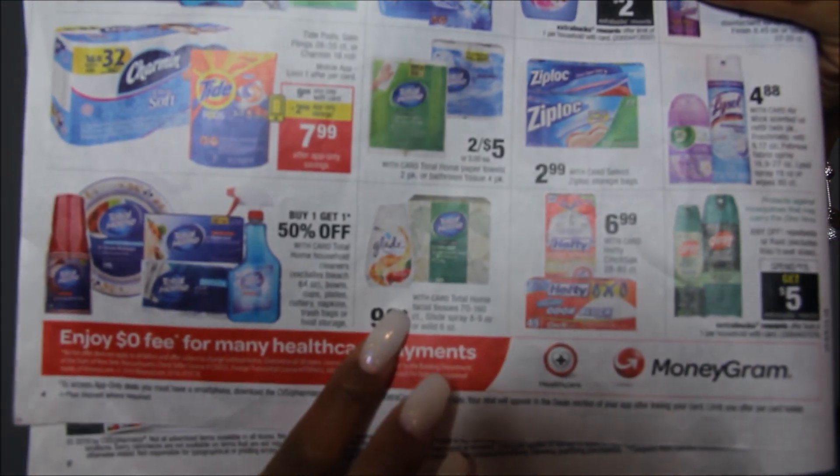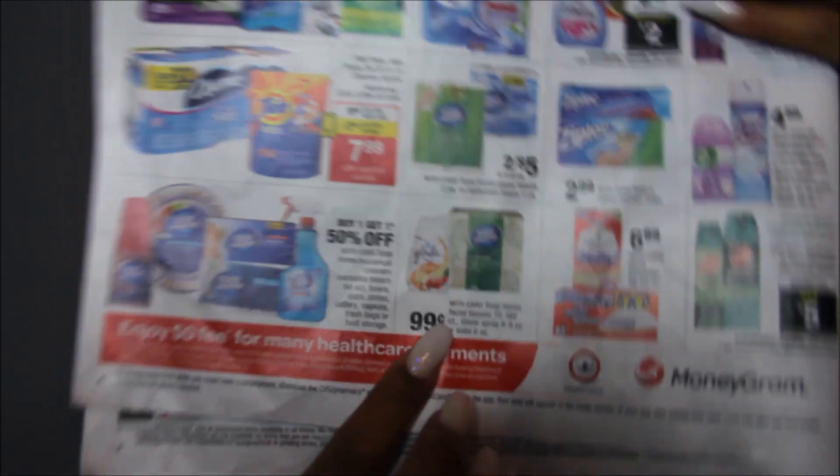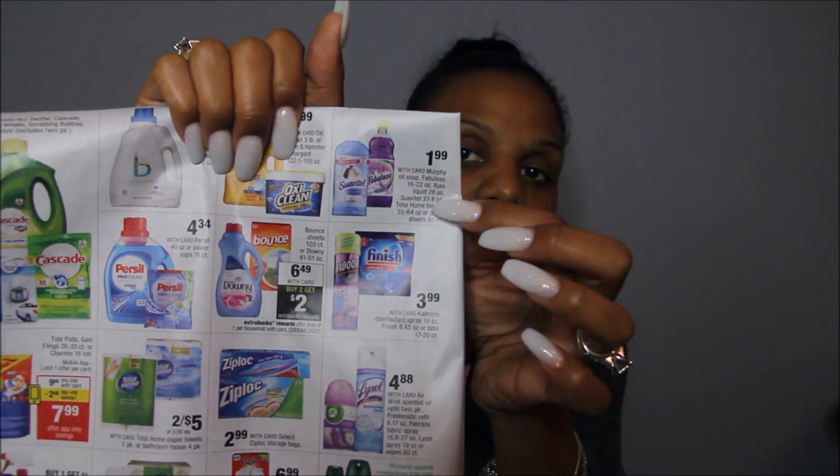Nothing else on this page except for the Glade and Total Home — those products are $0.99. I do have a personalized coupon for $1 off two. If you have a personalized coupon for $2 off any Suavitel or fabric softener, they are $1.99. I always do this deal when it comes around, but I don't have any of those CRTs this week.